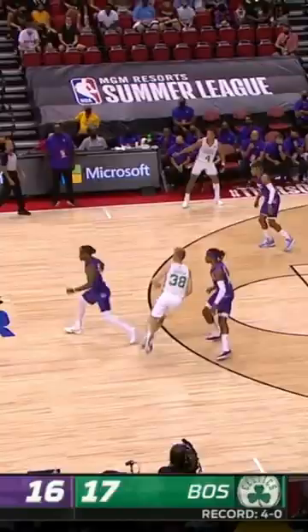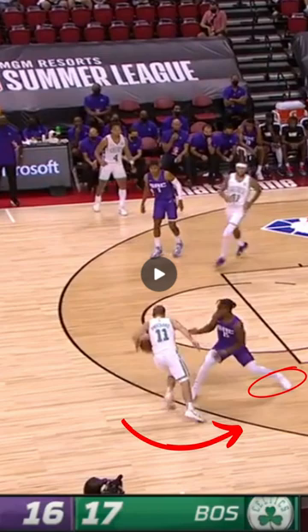Watch here as Peyton Pritchard gets a lane going one way after a nice snap break. Most players would let him go flying, but Mitchell uses that momentum to launch himself in the other direction. This requires an insane level of lower body stability.